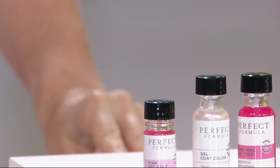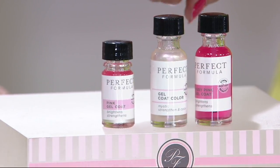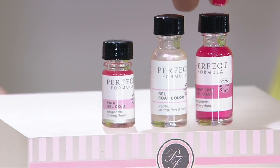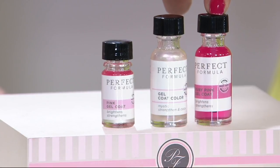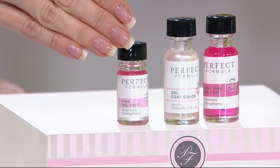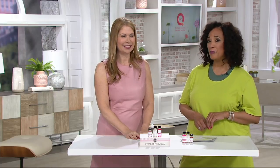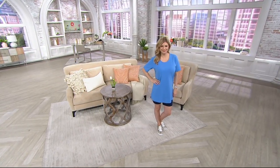Two things: first, there's auto delivery. This is a one-day only sale price — at the end of the day, the $72 value at $31.96 will expire. If you'd like auto delivery, it will lock in the one-day only price and you'll get a second shipment in 90 days for the same price. Also, if you have a QCard, easy pay is available — three easy payments for this one-day only value. Over 3,000 orders have already been placed for the Perfect Formula pink gel coat and gel coat color three-piece kit.